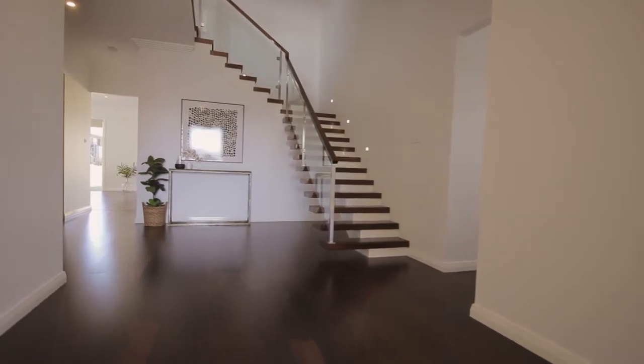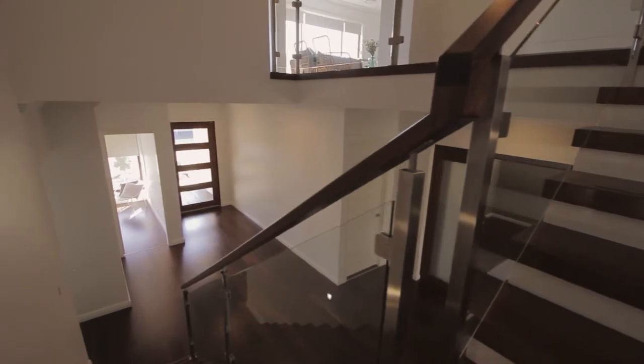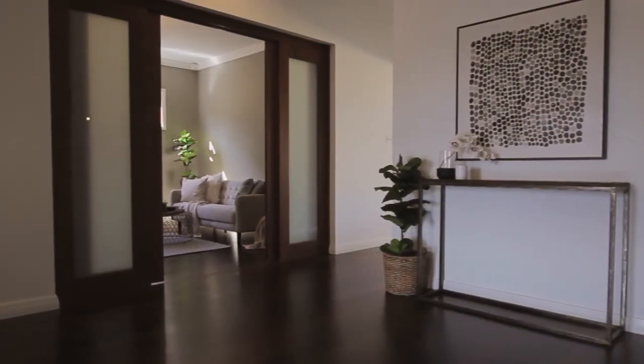This brand new, state of the art, never before lived in residence boasts the latest in excellent designer features, including 75mm skirting boards and step-down cornices.